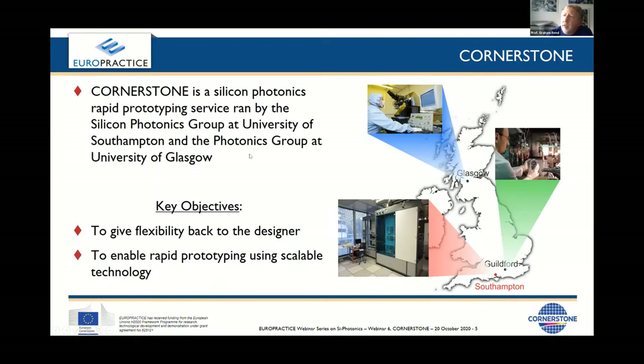It's a silicon photonics rapid prototyping service run by the universities of Southampton and Glasgow. In a previous iteration of Cornerstone, the University of Surrey was also involved, which is why there's a third dot on the UK map showing Guildford. We continue to use them for the ion implantation part of the processes.